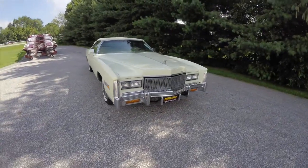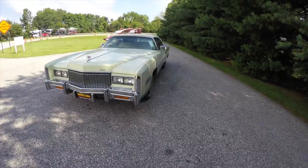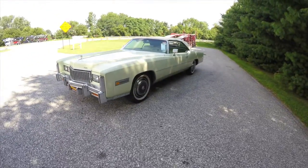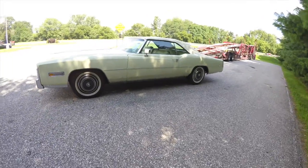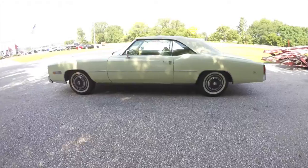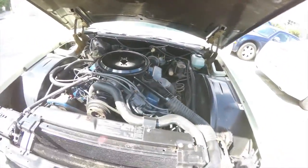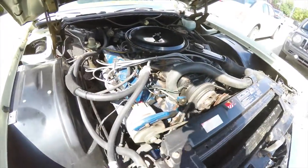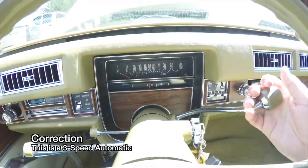Hello everyone, today we're going to take a quick walk around look at this 1976 Cadillac Eldorado Convertible. This Eldorado is in Phoenician Ivory, has the ivory sherd leather interior, it is front wheel drive, powered by a 500 cubic inch V8 engine, with a 4-speed automatic transmission.